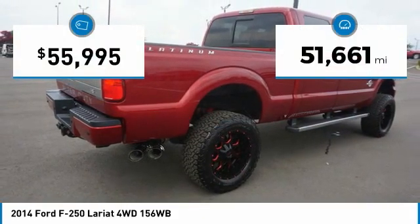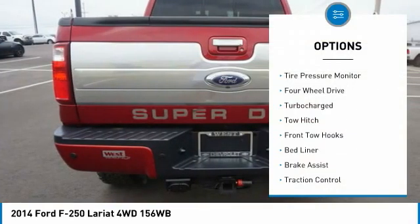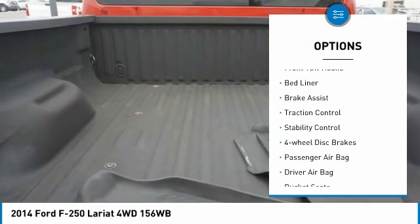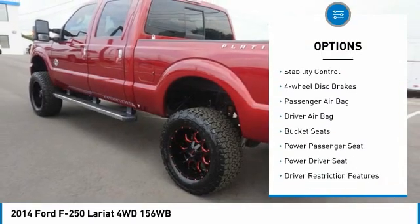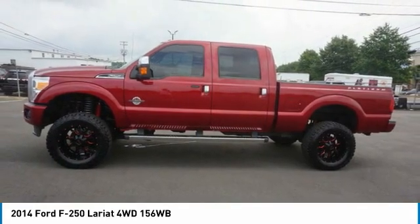This vehicle has less than 55,000 miles. Here are some of this vehicle's great options: tire pressure monitor, four-wheel drive, turbo charged, tow hitch, front tow hooks, bed liner, brake assist, traction control, stability control, and four-wheel disc brakes.